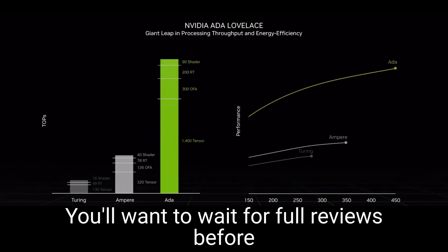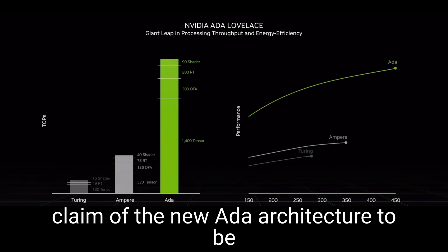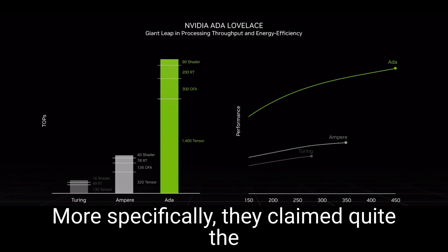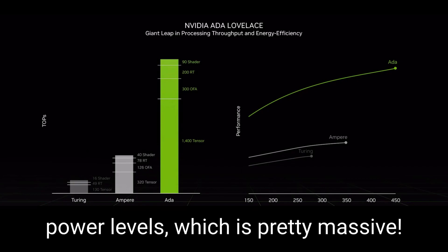These performance and power charts are extremely vague — you'll want to wait for full reviews before getting too invested. But it does illustrate NVIDIA's claim of the new ADA architecture being substantially more power efficient compared to the previous generation. More specifically, they claim twice the performance over Ampere at the same power levels, which is pretty massive.